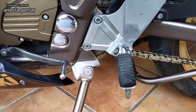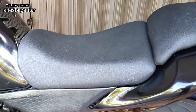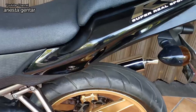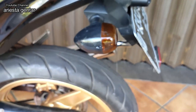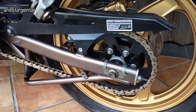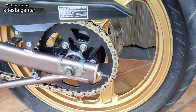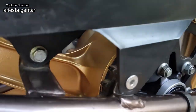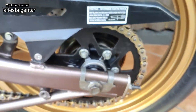Untuk footstepnya juga masih original, baik yang depan maupun yang belakang. Untuk jok, joknya sudah ganti kulit joknya, sudah bukan bawaannya lagi. Untuk lampu sein yang belakang masih original, masih bawaannya, jadi masih antik. Untuk gear set belakang, rantainya sudah pakai yang racing-an, masih baru. Gear setnya juga masih belum aus, masih tebal banget, masih sangat layak pakai.